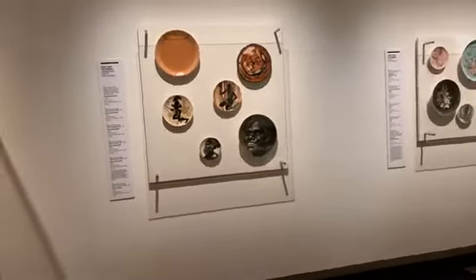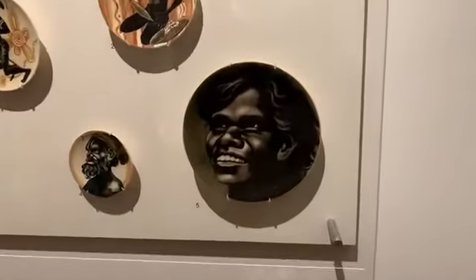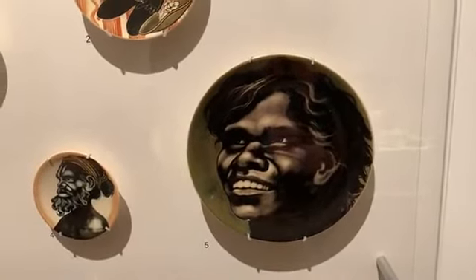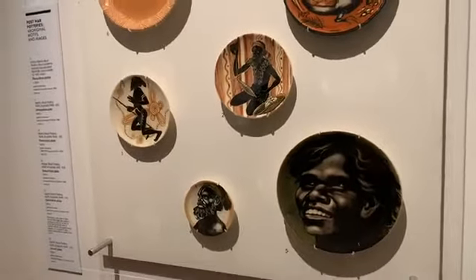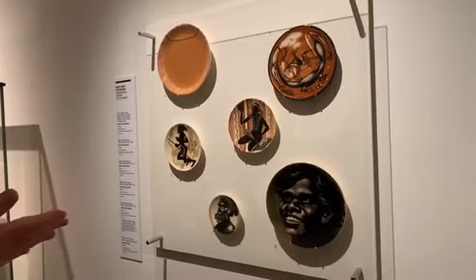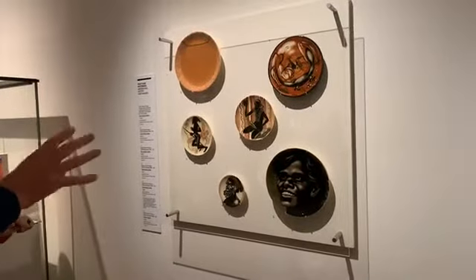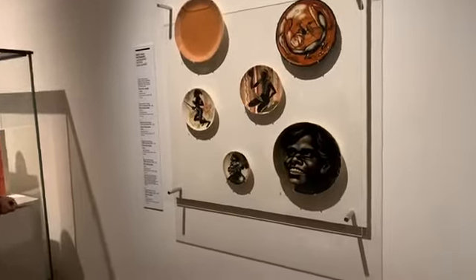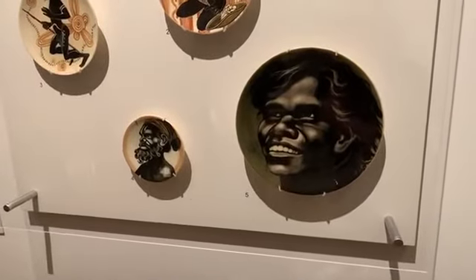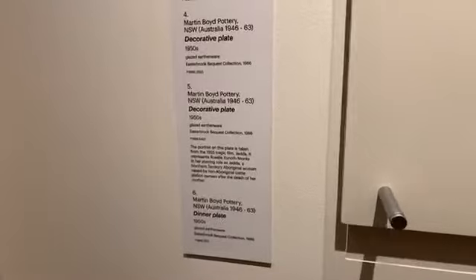The plates on the dark wall also relate to this section. One portrait plate here looks much more realistic than a lot of the other representations — it's the only one that shows an actual person looking out, not a stereotype. That is an image of Rosalie Kunoff Ross, who starred in a film called Jetta, released in 1955 — one of the first films to deal with settler and indigenous relationships in Central Australia.